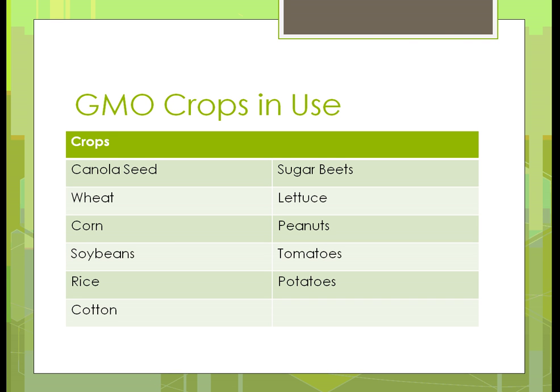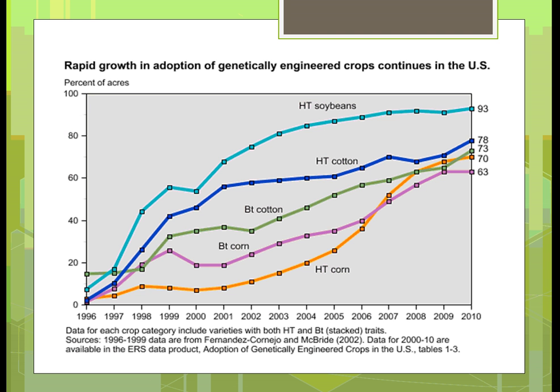We're going to start talking in this unit about GMO crops that are currently in use, and pretty much if you look at it, it's just about everything of the major crops: certainly corn, wheat, soybeans, rice, cotton, canola seed, sugar beets — which is used for creating sugar — lettuce, peanuts, tomatoes, and potatoes are the major ones that currently have genetically modified pieces.